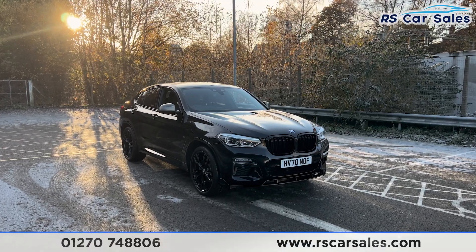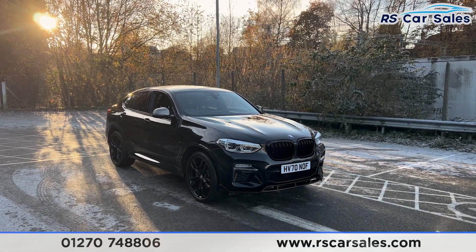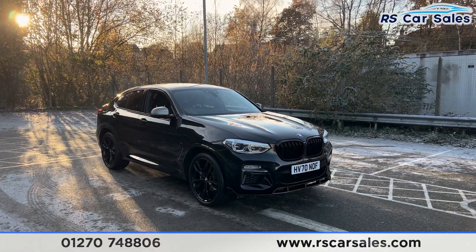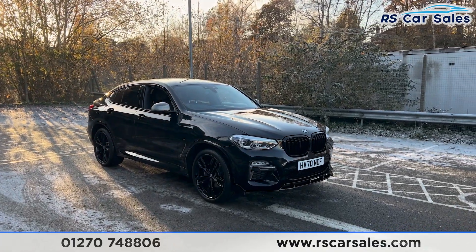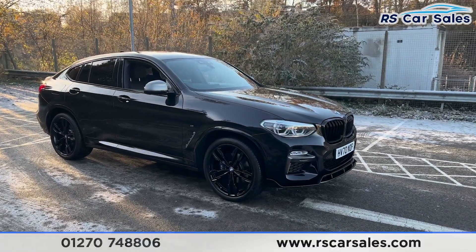Here we have a 70-plate BMW X4 M40i. This vehicle comes with over £6,000 worth of optional extras, all listed on the website. Just to mention a few, we do have the comfort and also the technology package.